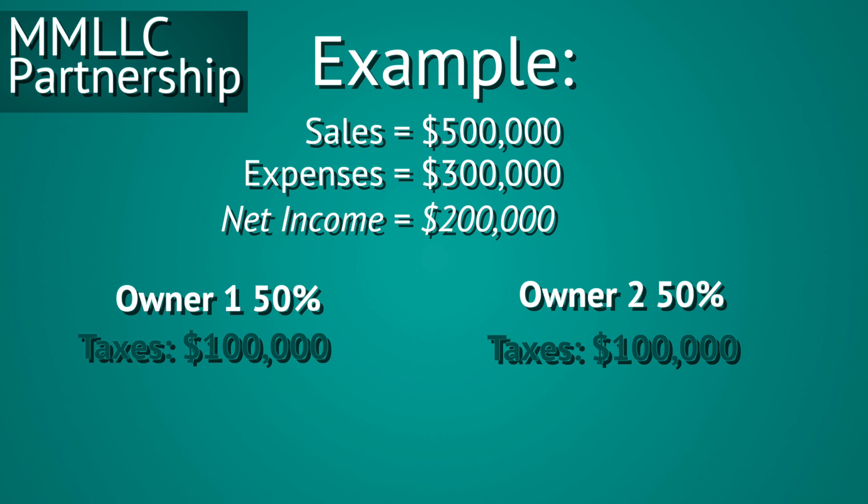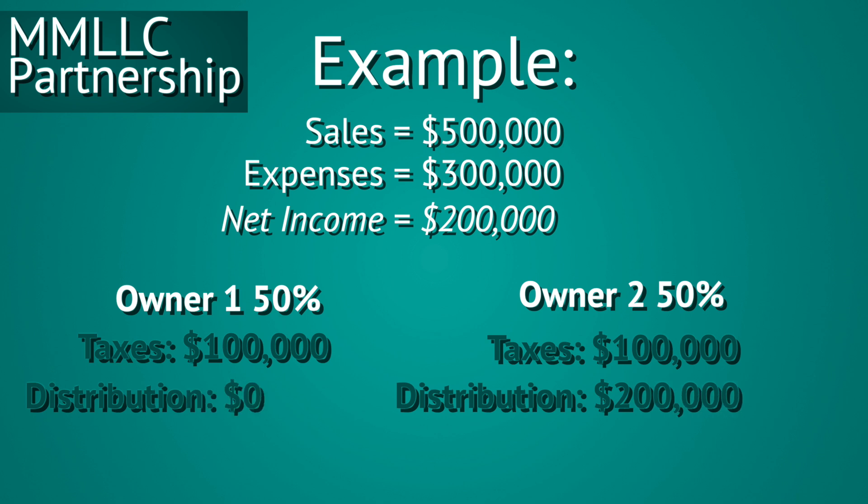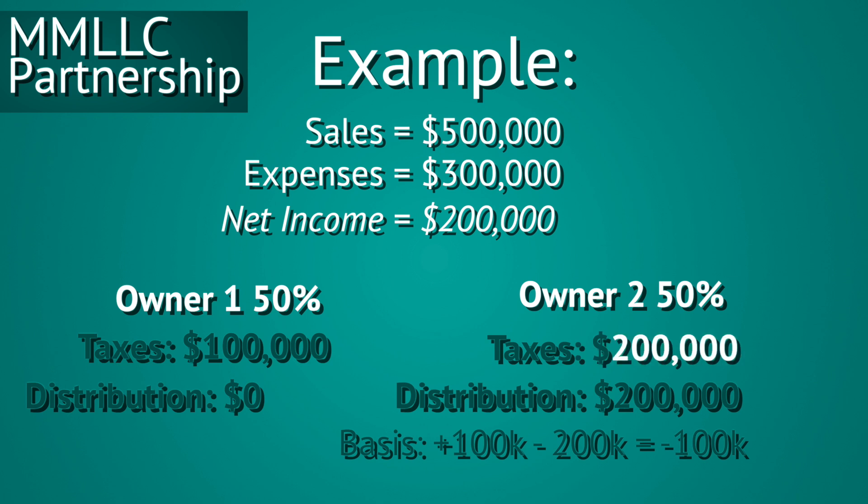Now let's say Partner 2 took $200,000 out of the business without Partner 1 knowing. Both partners are still each taxed on $100,000 of ordinary business income. For the partner who withdrew all the cash, that withdrawal decreases his basis. If basis goes below zero, you have to pay taxes on the withdrawal; otherwise withdrawals aren't taxed — they just impact your basis. This illustrates how important communication and trust are with your business partners, but how and when you pay yourself is flexible.